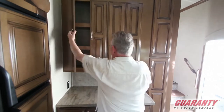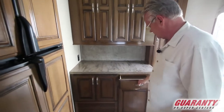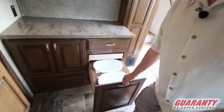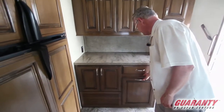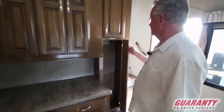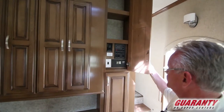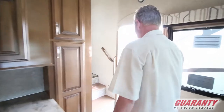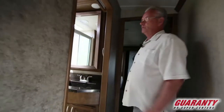Kind of a pantry area. Nice surface up above, more drawers. Nice dual garbage cans built-in. Coat closet. Your control panel.